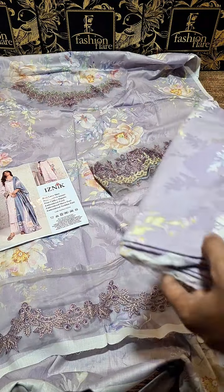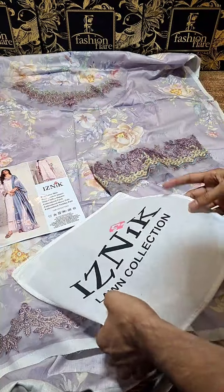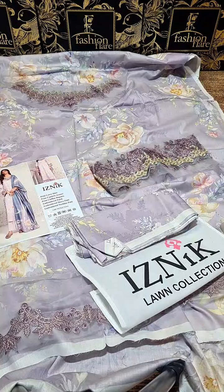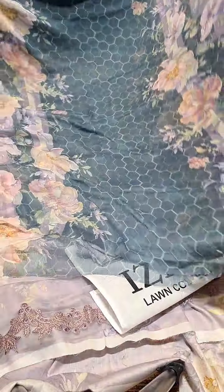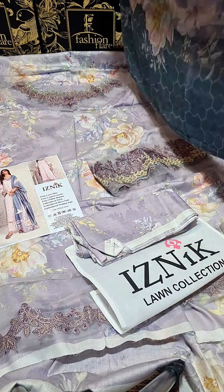This is the co-ord trouser, printed. This is the bag — you will get this bag with it, giving you a perfect dress. And then further, you have this chiffon dupatta that comes with it. This is the chiffon printed dupatta. You can see the print close-up and all the details. This is the whole view.